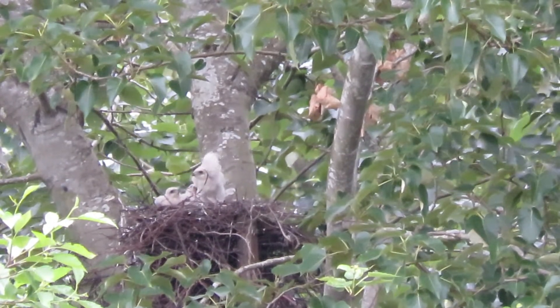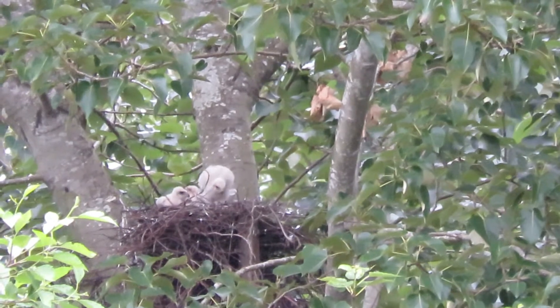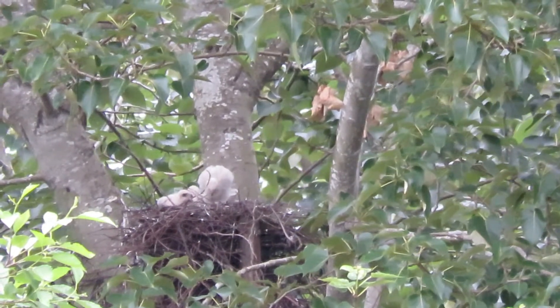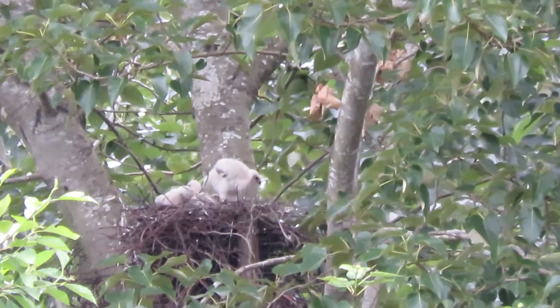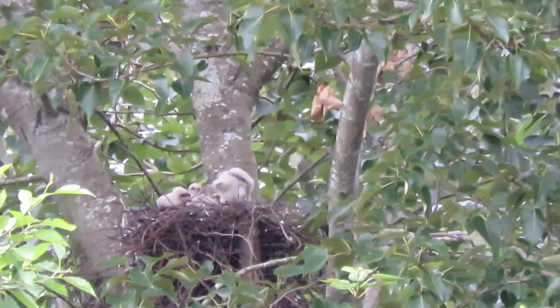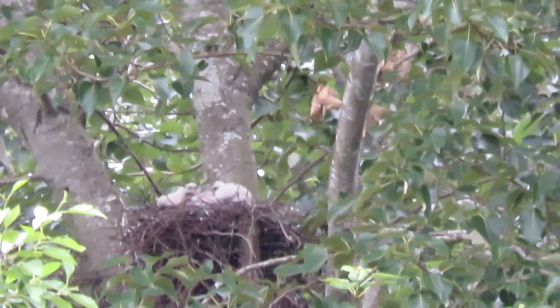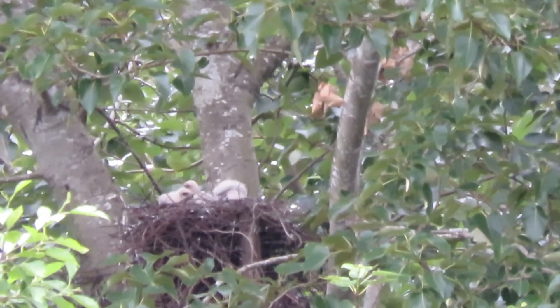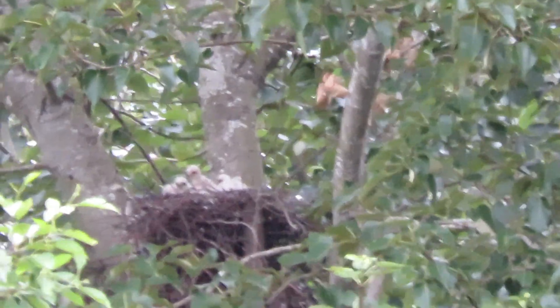Oh, he's going to slap his wing — look at him get up there and stretch. Each day they get a little more curious, a little more sure of themselves. All right, we'll call that good then. We'll wait until the next feeding — we'll see you next time. Bye-bye.